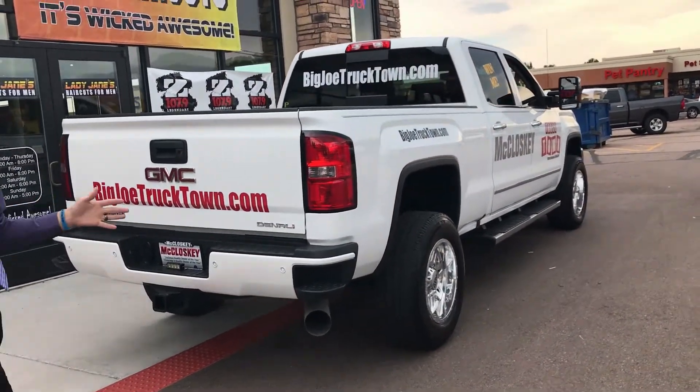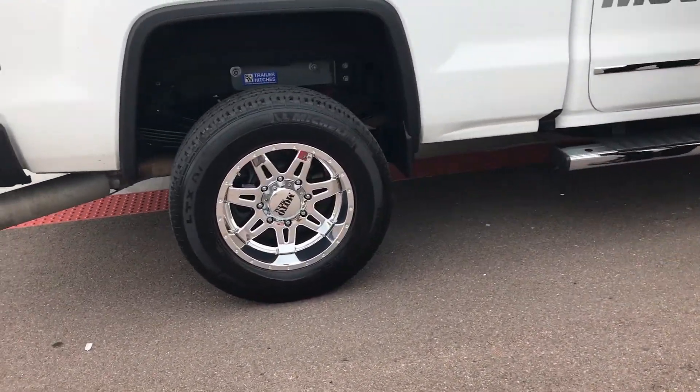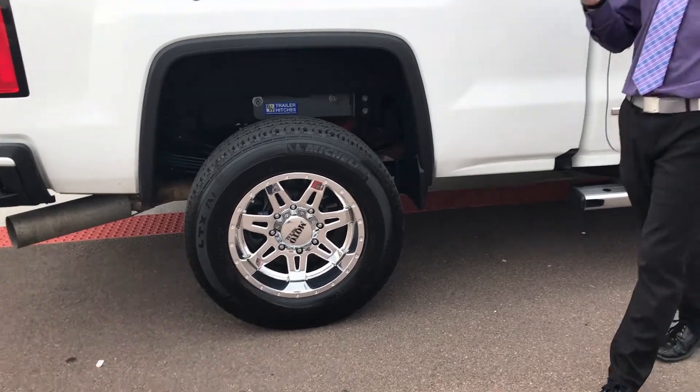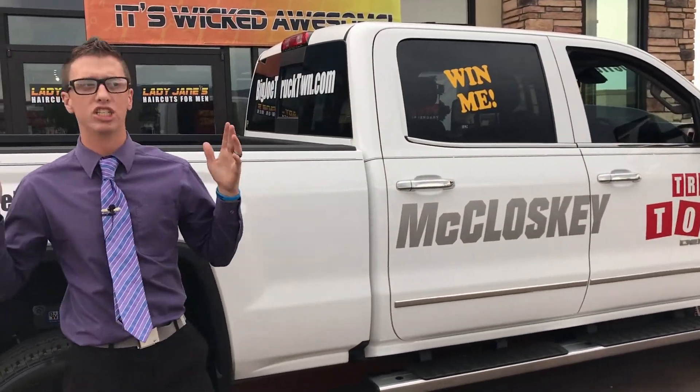As we come around the side of the truck, you're going to notice these beautiful chrome moto metal rims with a Rancho suspension system and a B&W trailer hitch fifth wheel system, giving you full tow ability. This truck is just ready to ride.